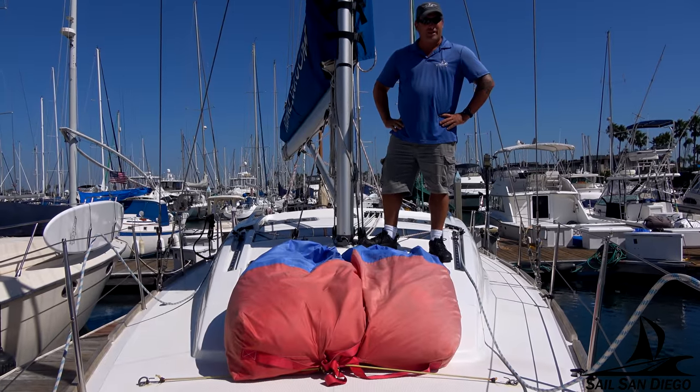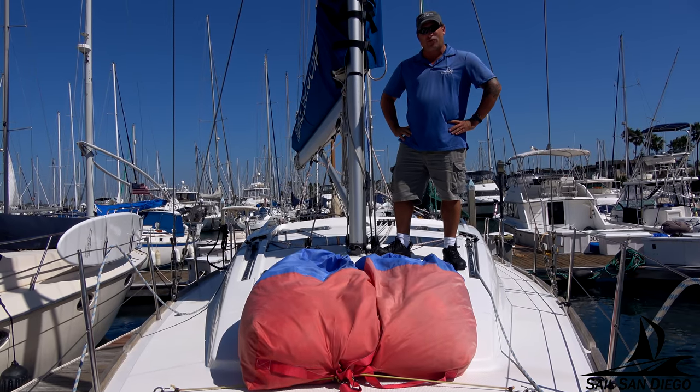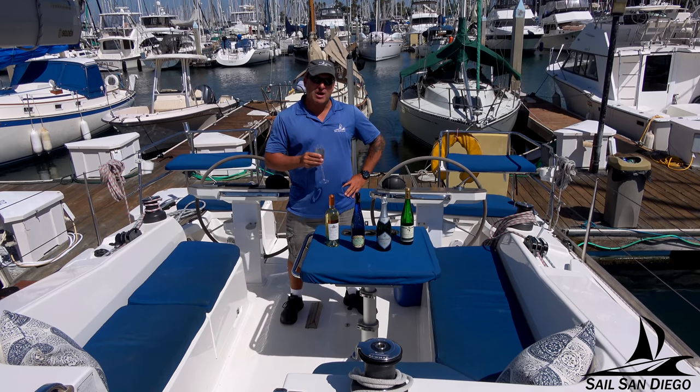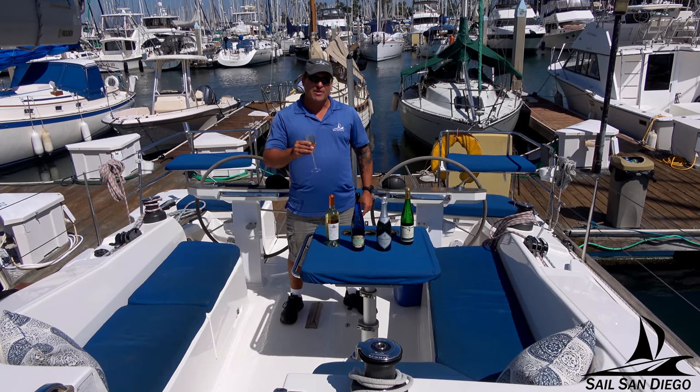On the front of all of Sail San Diego's boats, we have beam bags offering up comfortable seating for three to four personnel. Here at Sail San Diego, all beer and white wine is complimentary. We also have a wide variety of premium wines and champagnes for sale.